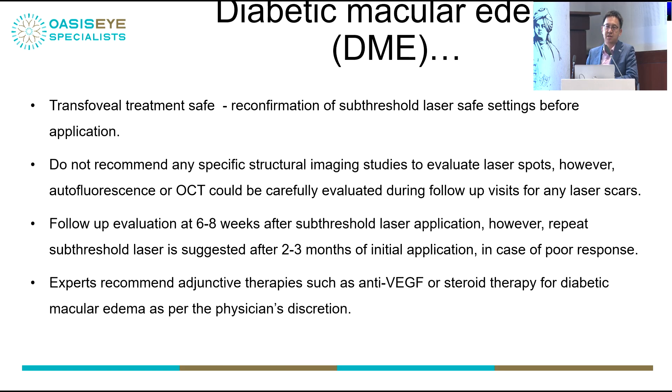Titration means you go outside the macula, get a visible burn, reduce the power by 50%, and then treat the thickened areas visualised on OCT. You do not need to treat focal areas or microaneurysms — only the oedematous areas with subthreshold laser. You can treat the fovea. A 5% duty cycle is extremely low power and very safe. Follow up patients at six to eight weeks after laser to look for resolution of the oedema. Adjunctive therapies — anti-VEGF or steroids — can be given at your discretion.